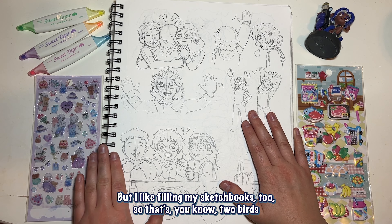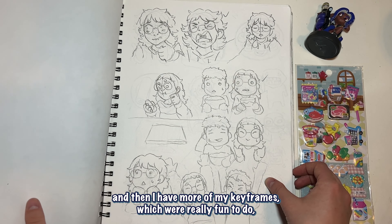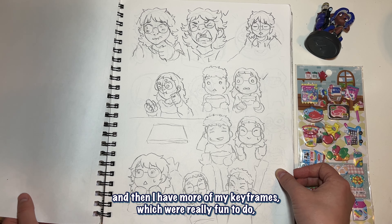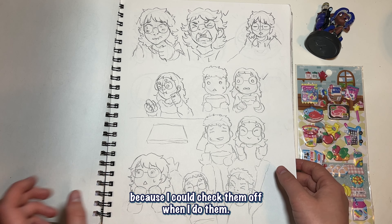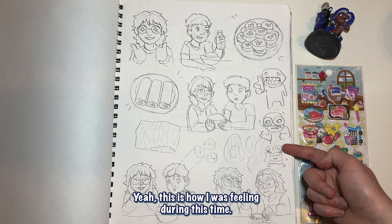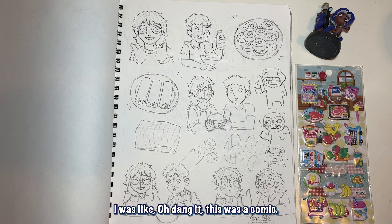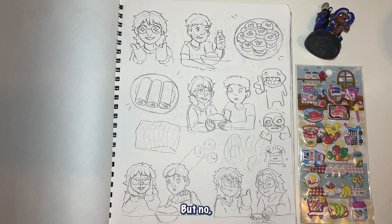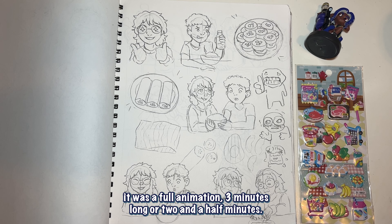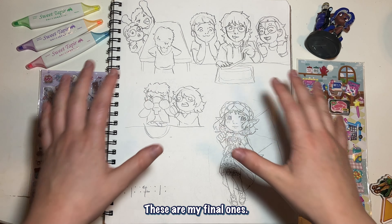Maybe someday I'll be able to do it, but I like filling my sketchbooks too, so that's two birds one stone. I have more of my keyframes, which were really fun to do. I liked having them in my sketchbook because I could check them off when I drew them and it really helped. How I was feeling during this time: I was dreading doing the rest of the animation. I was like, if this was a comic I'd be so happy, I'd be almost done — but no, it was a full animation, three minutes long.